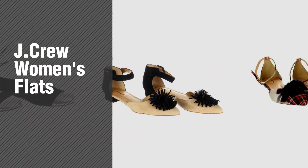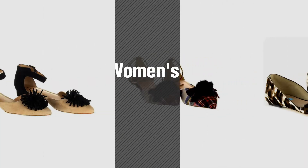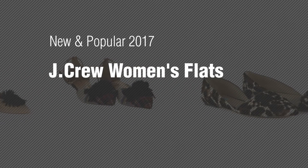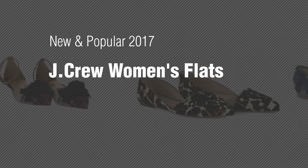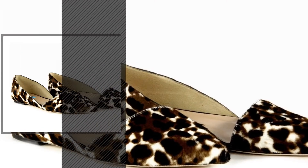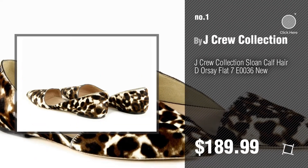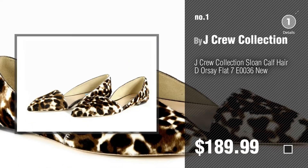If you're looking for J.Crew Women's Flats, here's a collection you've got to see. New and popular 2017 J.Crew Women's Flats. Number 1 — most popular by J.Crew collection. Watch this video and get inspired.